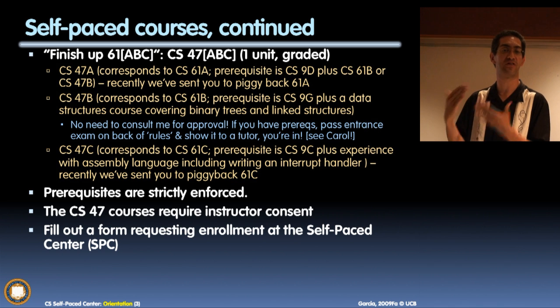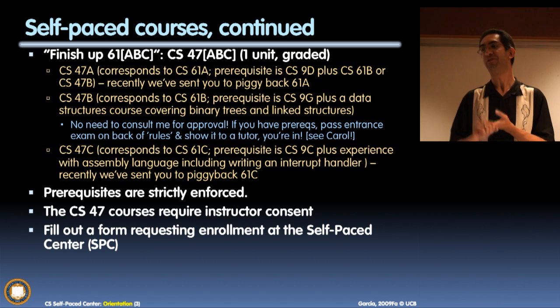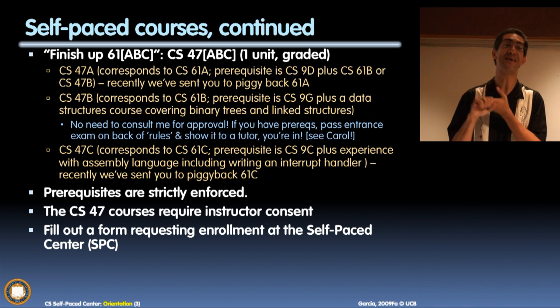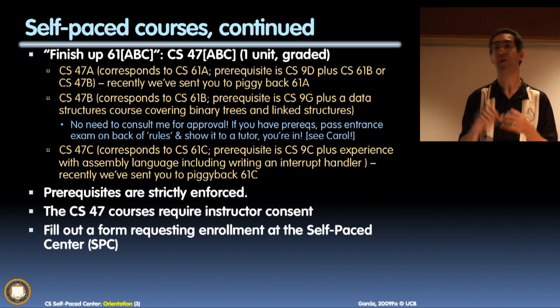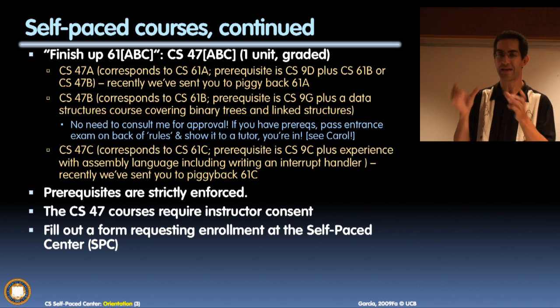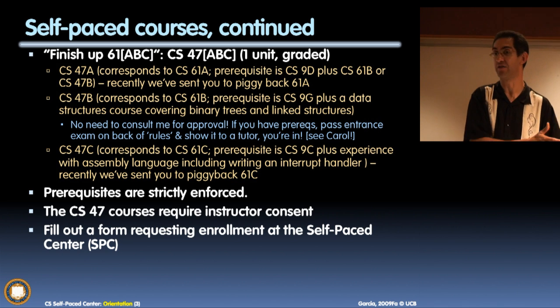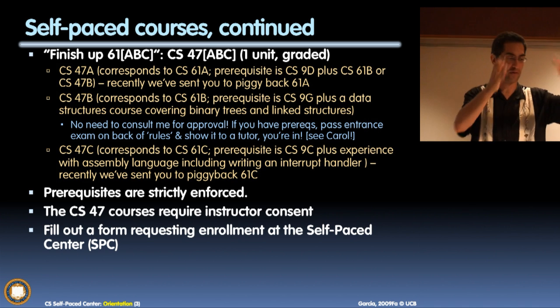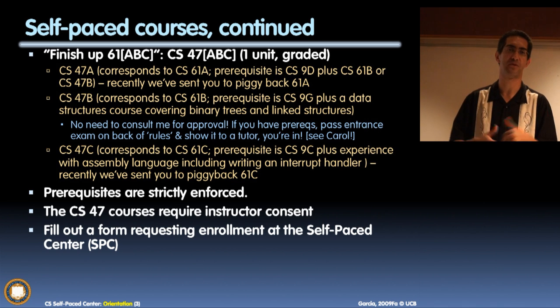47B corresponds to being close to 61B. In 61B, we teach you Java, software engineering, and data structures. If you took the CS Advanced Placement Exam AB version — which was recently cancelled — and got a 5, you get out of 61B. If you got lower, you probably know some but not all of the course, and this may be relevant for you. If you took the AP exam version A, you may have missed some of the more advanced data structures, which this course covers. So 61B equals the Java course plus 47B for the data structures part.